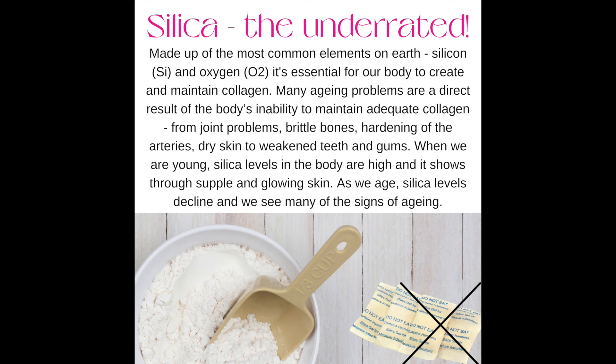Number seven: silica — made up of the most common elements on earth, silicon and oxygen. It's essential for our body to create and maintain collagen. Many aging problems are a direct result of the body's inability to maintain adequate collagen. When we're young, silica levels in the body are high, and it shows through firm and glowing skin.